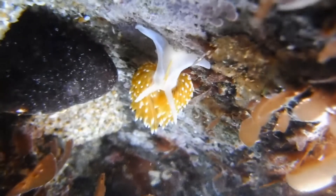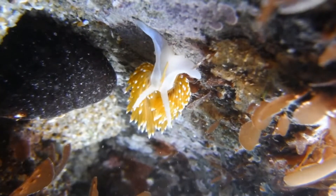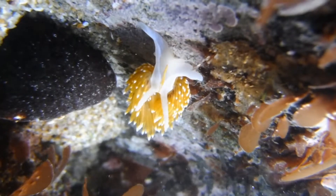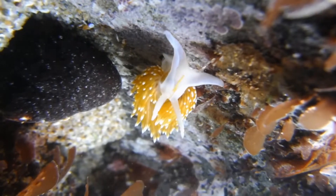Let's take a dive into the tide pools. Here we have a nudibranch. The nudibranch Hermissenda opalescens slimes along the tide pools looking for something to eat.